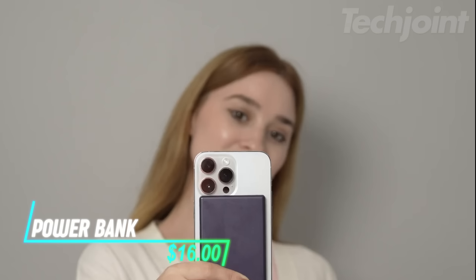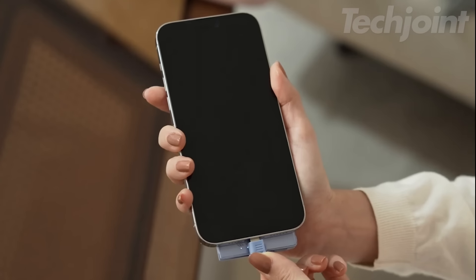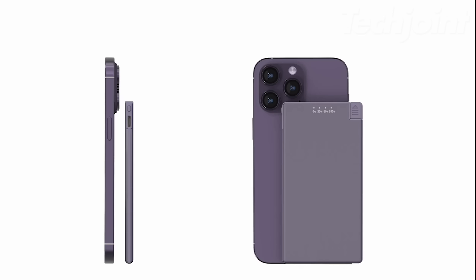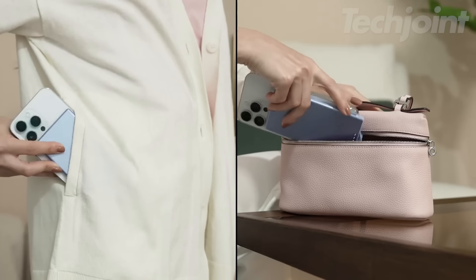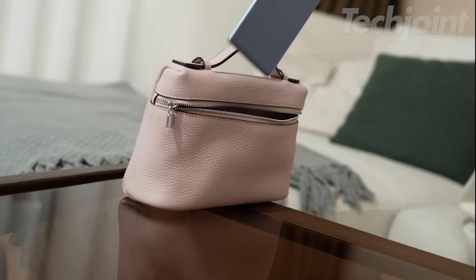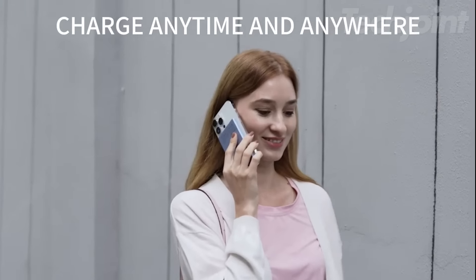Stay powered up on the go with this ultra-slim 12,000 mAh power bank, delivering 65W fast charging for laptops and mobile devices. At just 7.3mm thick, it easily fits in any bag, making it perfect for travel. With dual USB-C ports, you can charge two devices simultaneously. The digital display keeps you informed of battery status, while smart app features enhance usability. Enjoy peace of mind with reliable charging wherever you are.